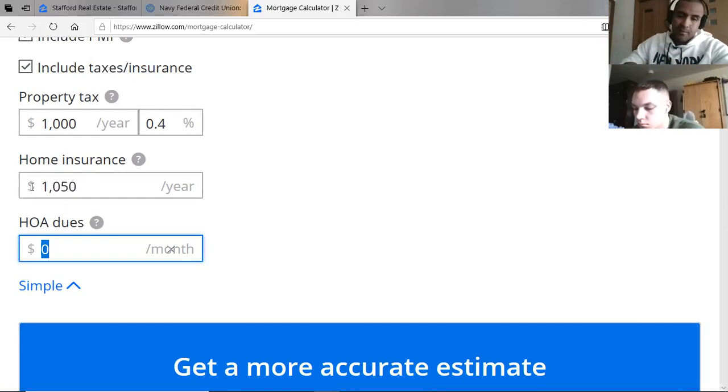HOAs basically manage the community — they make sure the lawn for common areas is maintained. Some include trash pickup. They don't mow your personal property but they handle all the common areas. If there's a community pool, the HOA fees pay for the cleanup, maintenance, and lifeguard.